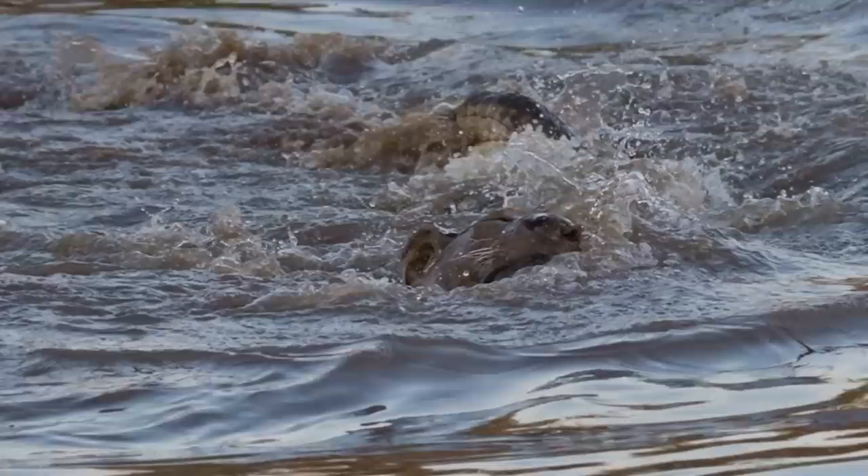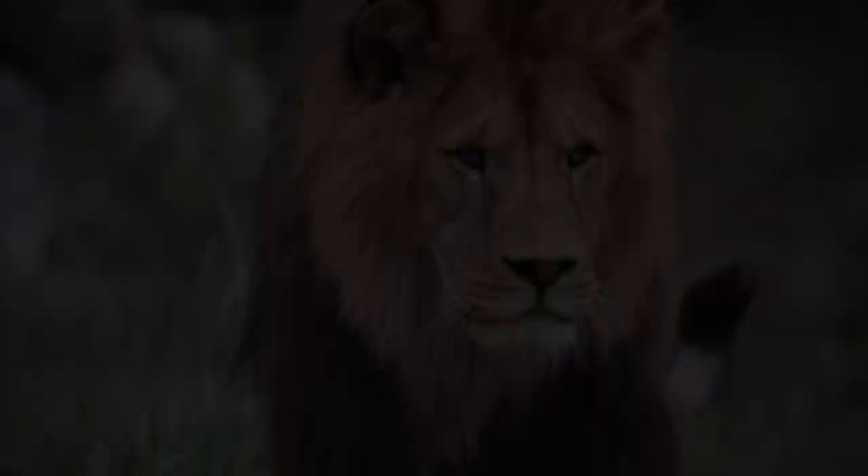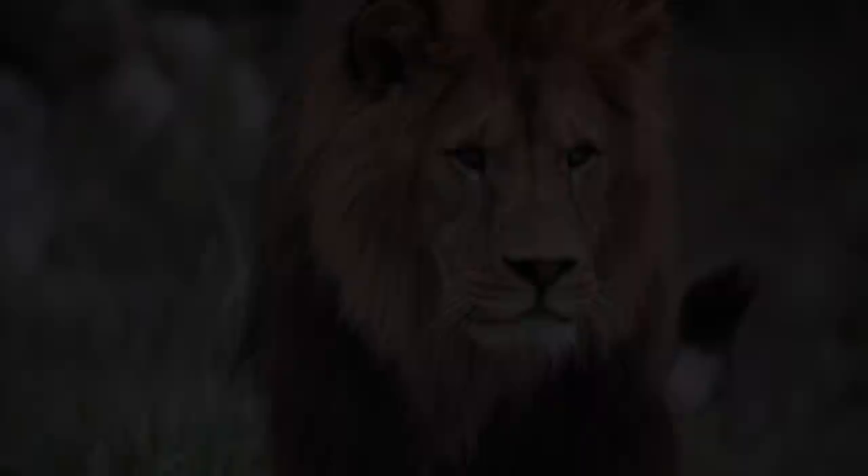It has the strongest bite in the animal kingdom and tends to drag its prey into the water and spin it until it drowns. If the lion can successfully evade the bite and land on the crocodile's back, or manage to get it on its belly and bite down, the lion could win.